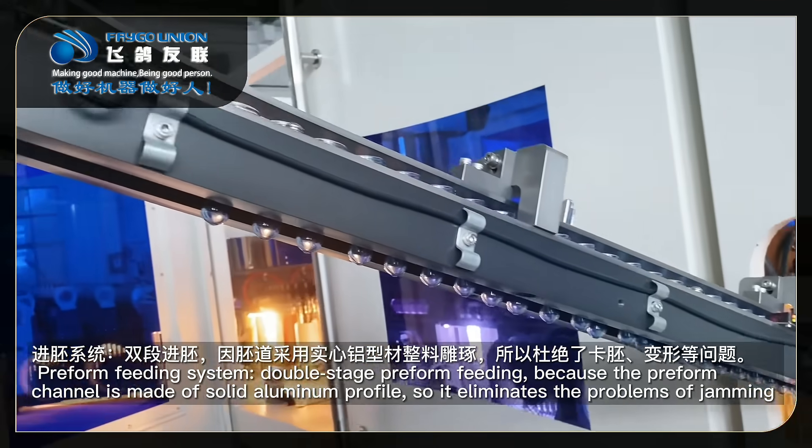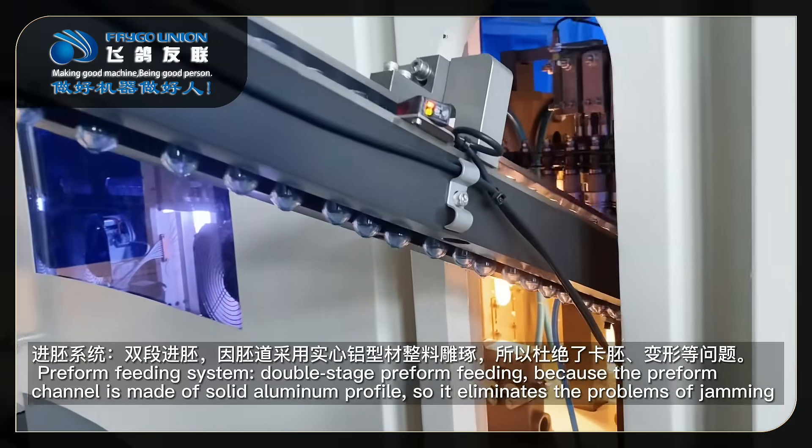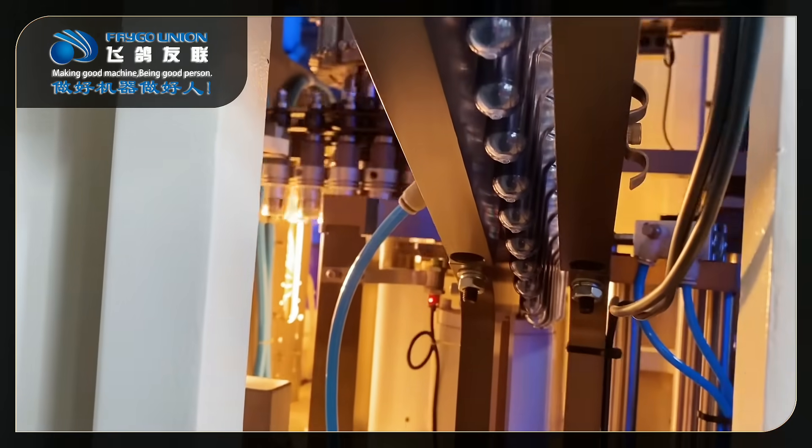Pre-form feeding system: double-stage pre-form feeding. Because the pre-form channel is made of solid aluminum profile, it eliminates the problems of jamming and deformation.